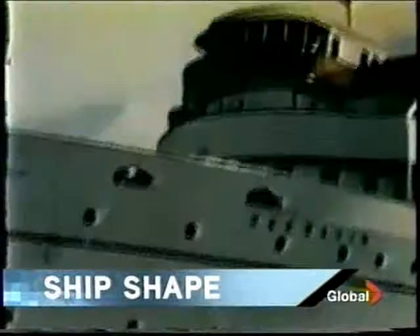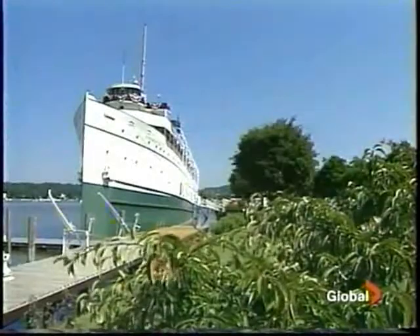Built in the same shipyard as the Titanic, the Key Watten helped open up central Canada to early settlers. Now a floating museum, her history is rich and celebrated in song.